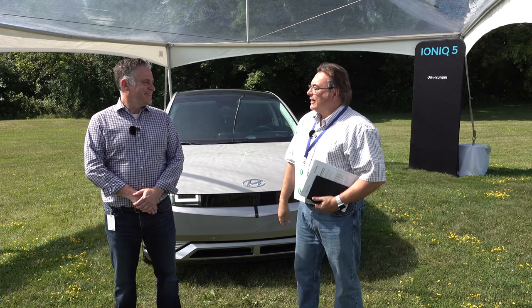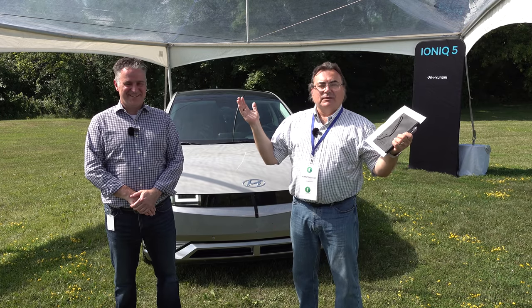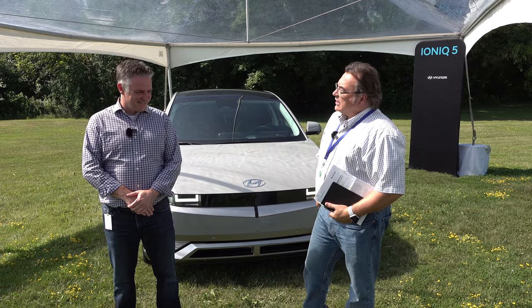I'm here joined by Steve LeMond, Director of Corporate Product Strategy. Thank you very much for joining me in the heat here in Southern Ontario — we're in the 35 to 40 degrees Celsius range. We thank Steve for taking the time. I want to just ask you some questions. There's already a lot of information out there on the Ioniq 5, it's made its debut and all that stuff.